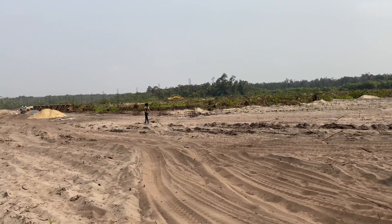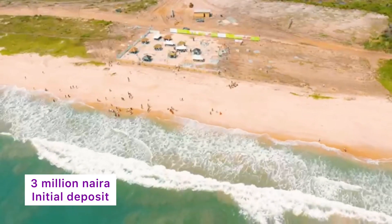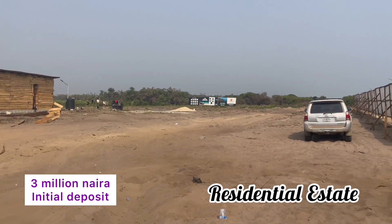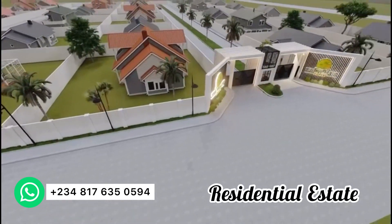You have a management office to manage the estate facilities and so on and so forth. All you need to get started is to make an initial deposit of three million naira only. This was launched just a few months ago.